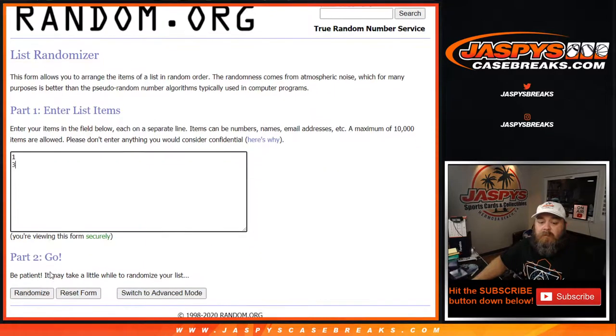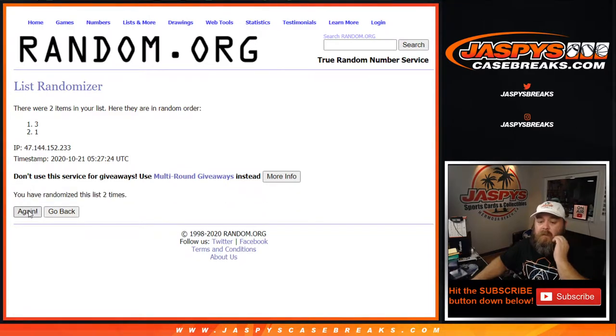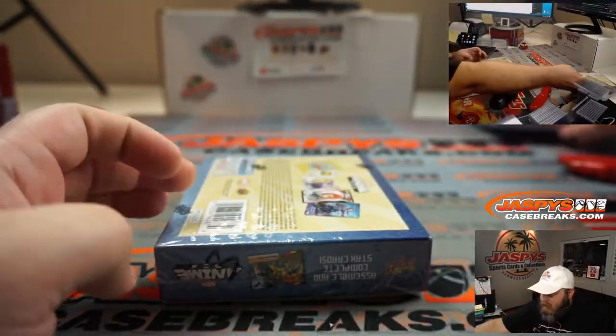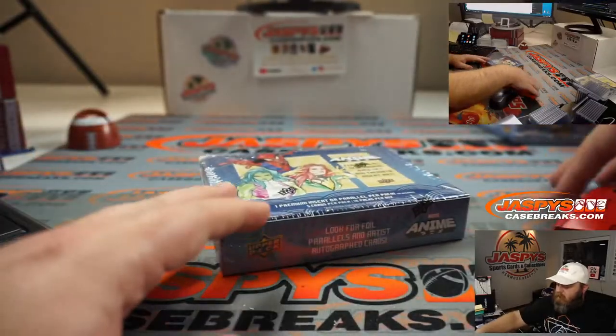Four times: one, two, three, and fourth and final time — box 3. It's what Will wanted, so there you go. Box 1 will be for break number 8, which is also sold out and coming up next. Good luck, Will.